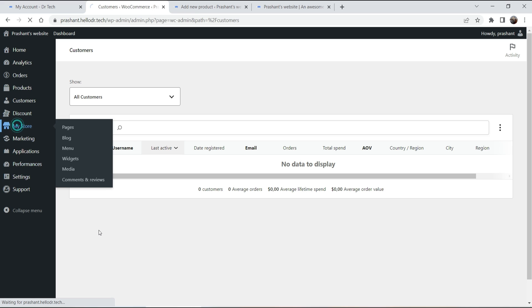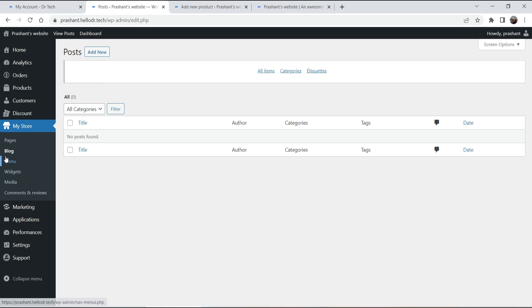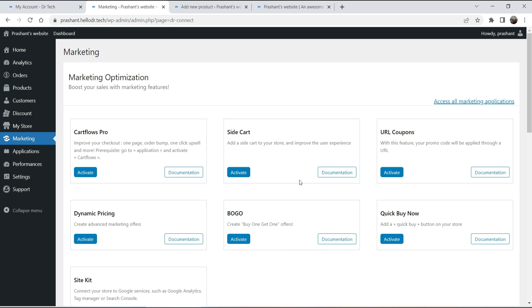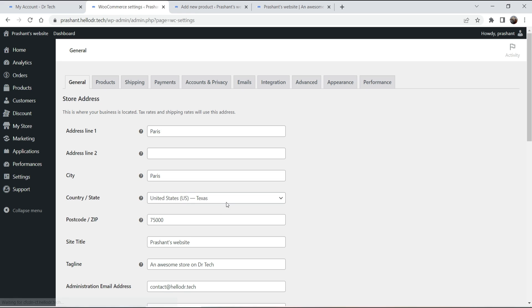You can go to My Store to create pages, and there's a Blog option for blog posts. You can add blog posts, manage menus, widgets, media, comments, and reviews — all standard WordPress menu items are combined here. Under Marketing you can create coupons and use marketing applications like dynamic pricing, buy-one-get-one, quick buy, and Card Flow Pro. Under Performance there is a speed booster already included that optimizes your website for better performance.